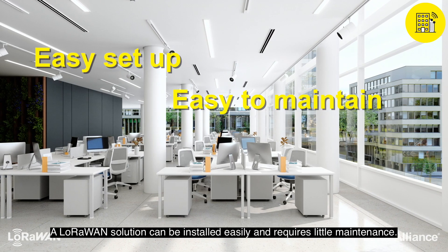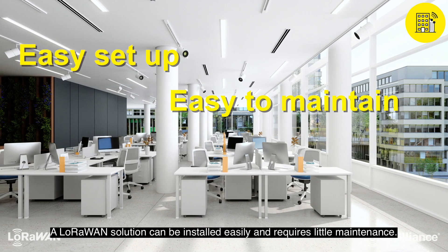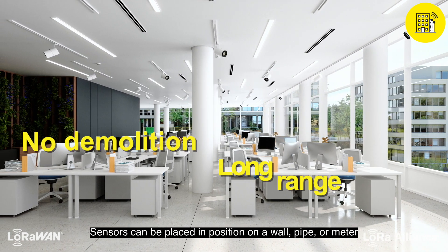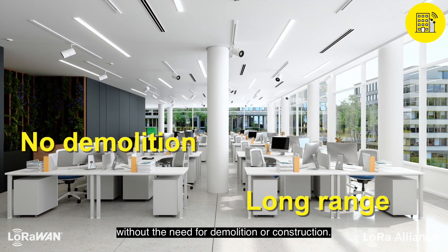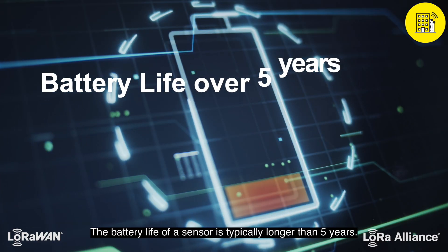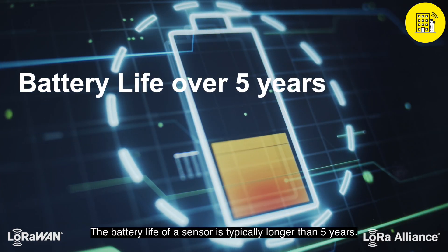A LoRaWAN solution can be installed easily and requires little maintenance. Sensors can be placed in position on a wall, pipe, or meter without the need for demolition or construction. The battery life of the sensor is typically longer than five years.